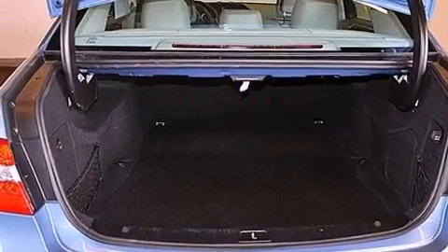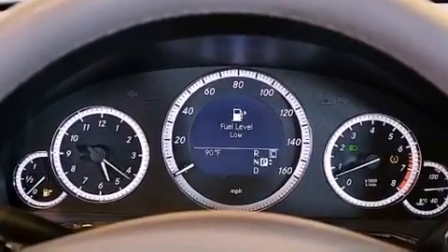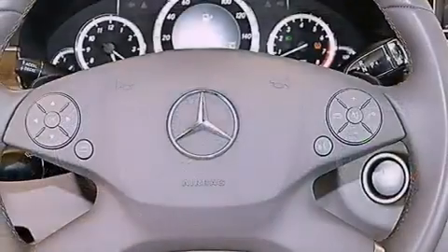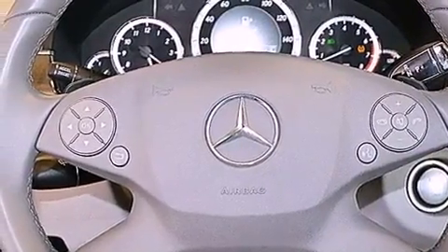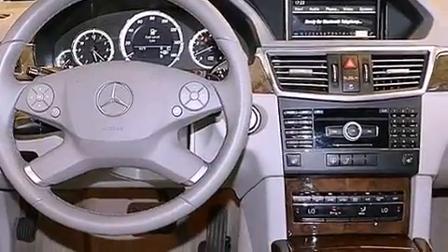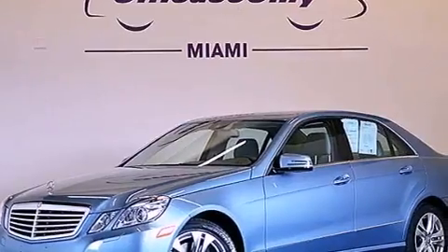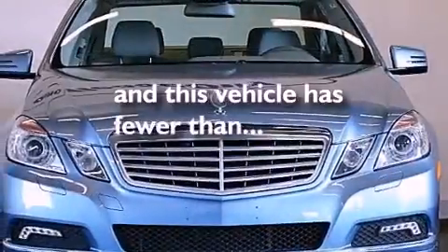The following features are also included: memory settings for the driver's seat positions so you can recall your favorite position with the push of one button, cruise control, heated side-view mirrors, a CD player, a leather-wrapped steering wheel, performance tires, a passenger-side vanity mirror, halogen headlights, a home-link feature, and this vehicle has fewer than 51,000 miles on the odometer.